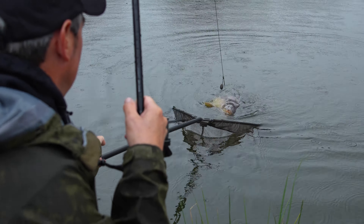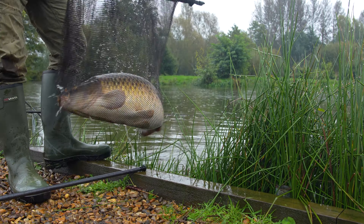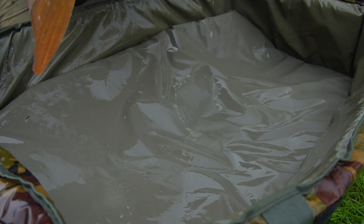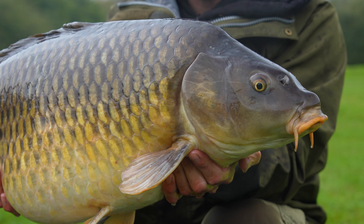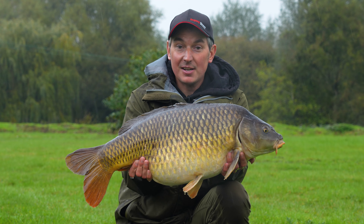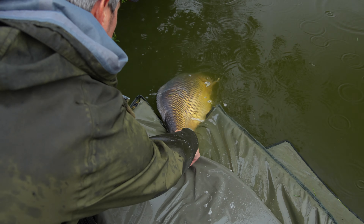We've got our first mirror carp of the day and a proper old looking one. Here's the first part of that double take and a nice chunky common — I'd say this one is over 20lb, it feels quite heavy, but I'm going to slip this one back. I did get a glimpse of the other carp as I netted it and I think it's best described as a character fish — you'll see exactly what I mean in a minute.